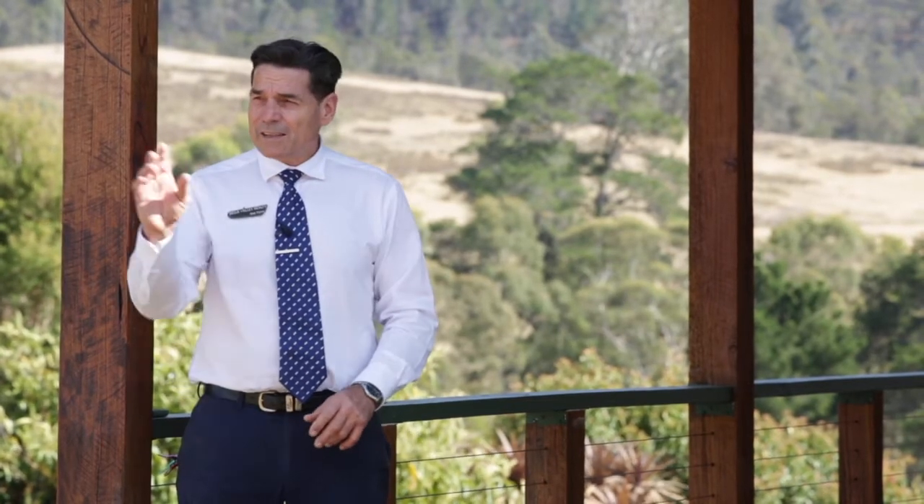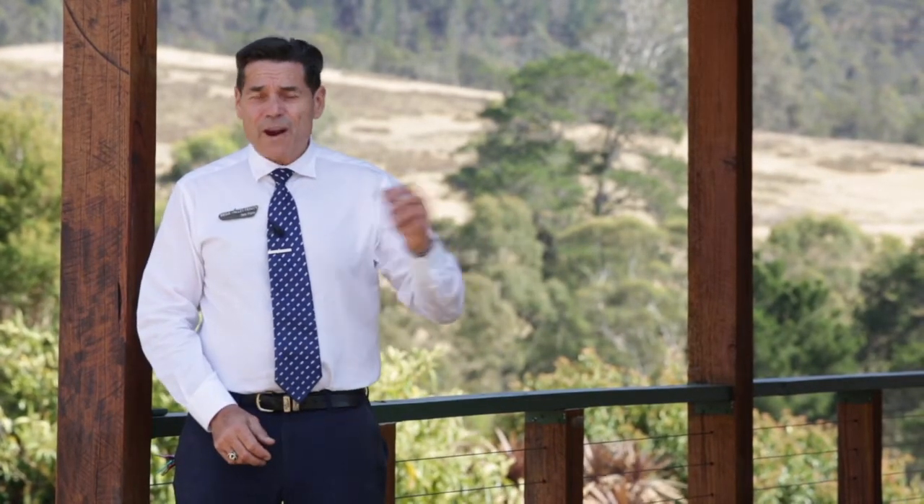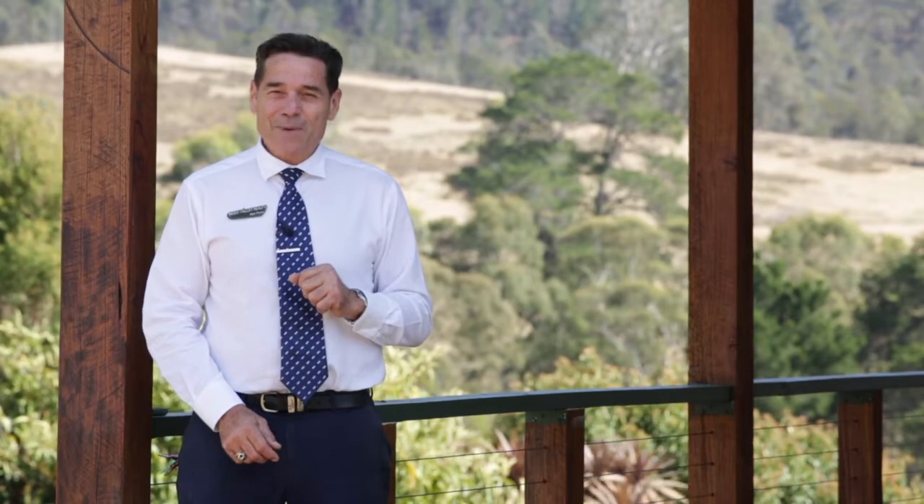Two words come to mind at this property: lovely bones. Here I am at 26 Norwood Street in the little hamlet of Wyndham, very close to the seaside resort of Merimbula. Now why don't you come inside and have a look at some of those lovely bones.